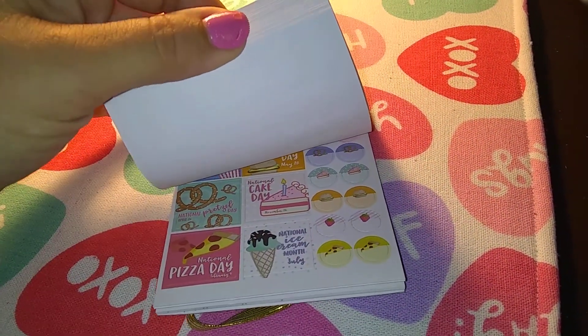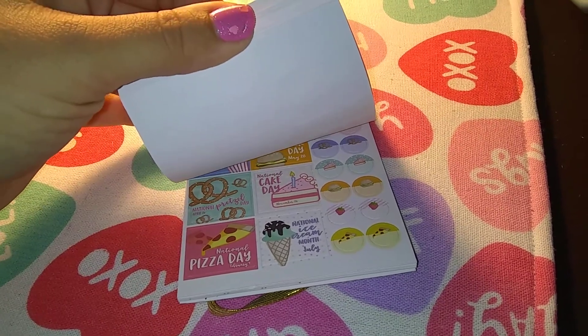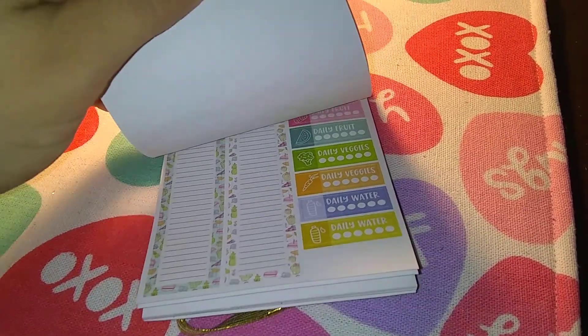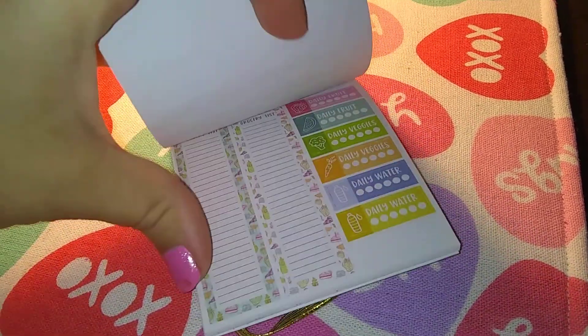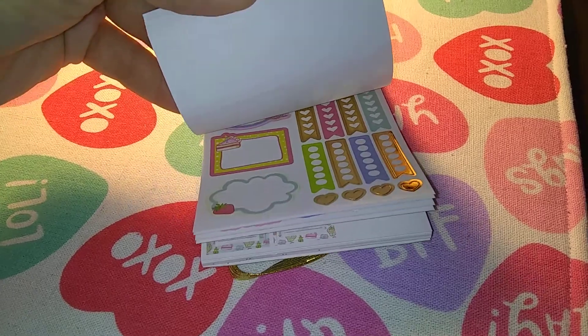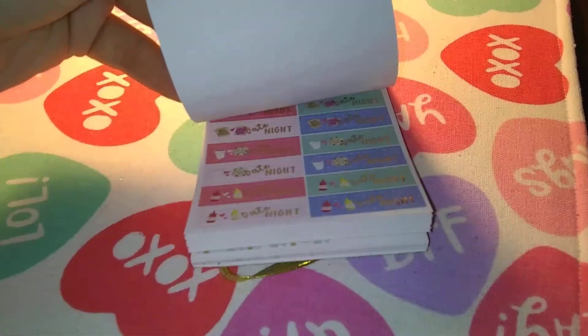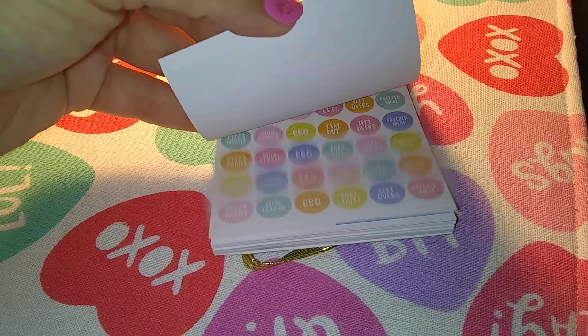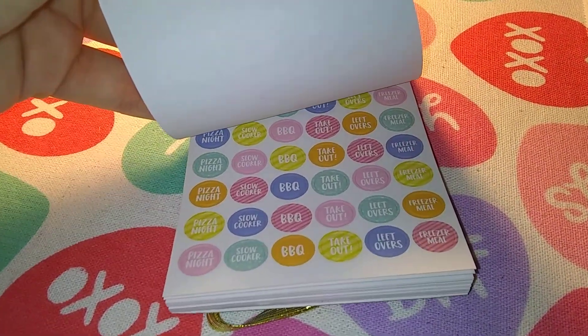If you hear music in the background, my toddler's laying on the bed playing a game. Anyway, these are all for meal planning, and they're really super cute. Those are little shopping lists, grocery lists. I do a lot of meal planning so these will come in handy, and these date night ones are so cute. It's all food-related stuff, you can see there.